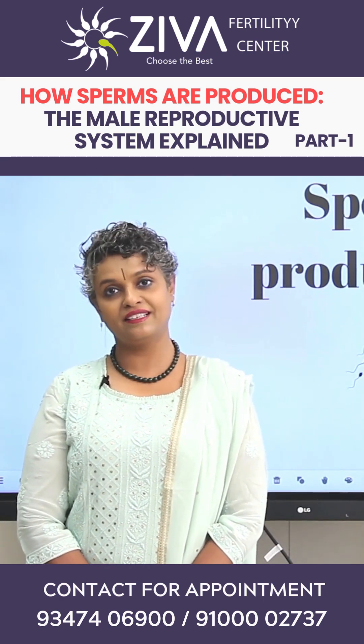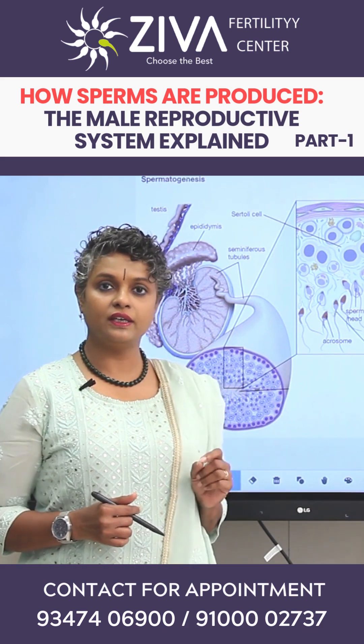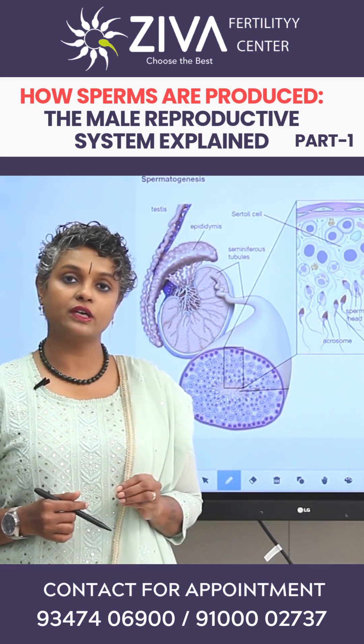Let's look at sperm production in detail today. When we talk about sperm production, we need to look at a few parts very carefully. We will look at the testes in detail and see how sperm production occurs there.